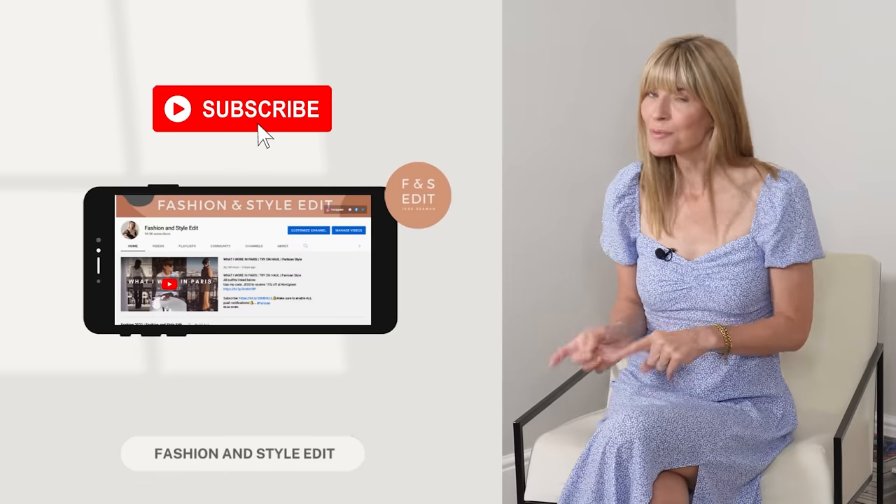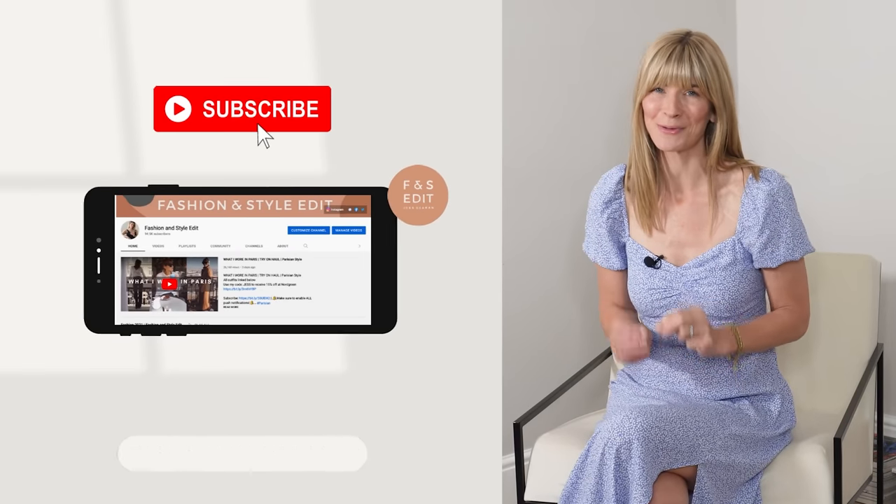Thank you so much for watching my summer haul with all of my recent favourites and how I would style them together. If you enjoyed this lookbook, I would always be very grateful for a thumbs up — and do let me know your favourite item in the comments below. Plus, do I keep or return that long blue dress? Don't forget to take a look at the new summer collection at Warehouse, linked in the description box along with all the other links to everything I've been wearing in today's video. Have a wonderful week, and I hope to see you back here for another styling video on Sunday.